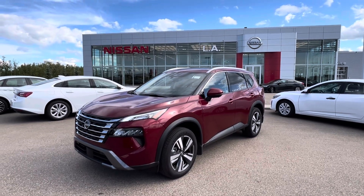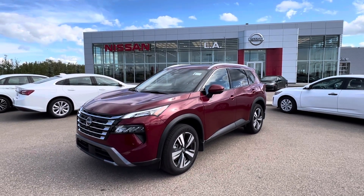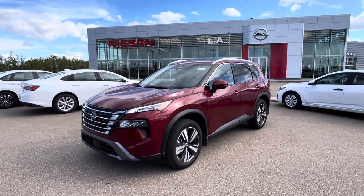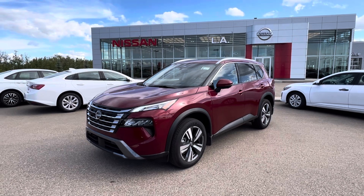Hey Taryn, Matthew here from LA Nissan. Just wanted to say again thank you so much for dropping by today and checking out the beautiful Nissan Rogue SL model here.